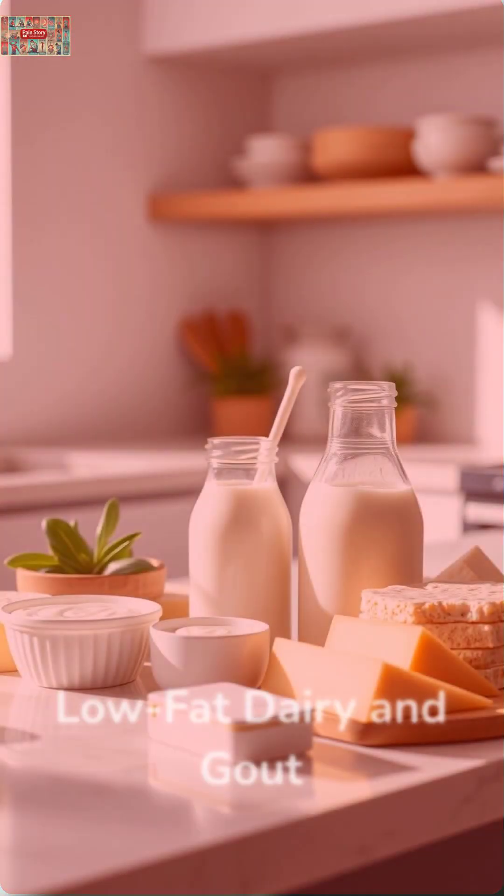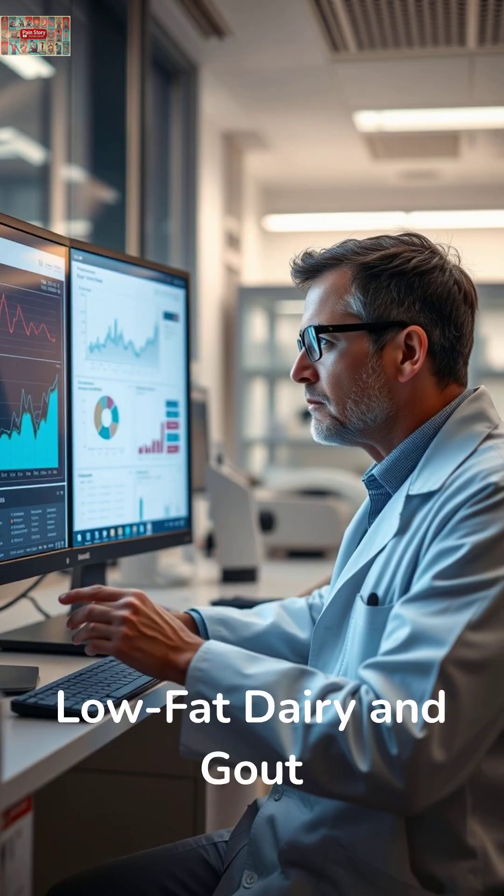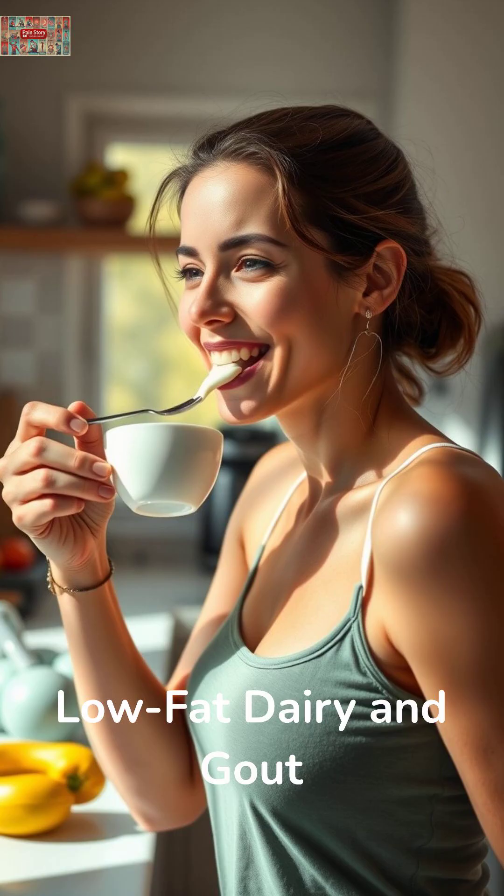And here's something surprising — low-fat dairy products might be your secret weapon. According to research in the New England Journal of Medicine, people who consumed low-fat yogurt daily experienced a 40% lower risk of developing gout.